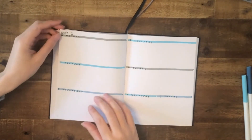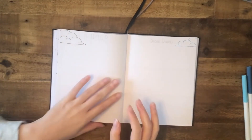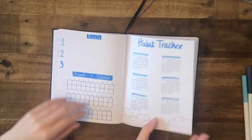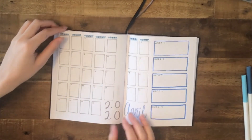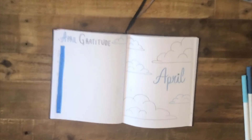So that concludes my April plan with me. I'm just doing a quick little flip through of all of the spreads that I have done. Thank you so much for watching this video — please check out all the other ones on our channel. Stay safe, stay creative, and have a groovy day. Bye!